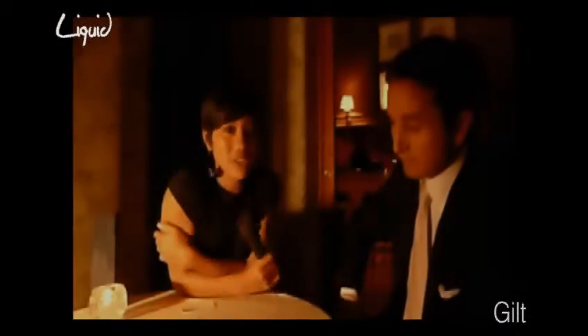Hi, I'm here straight from New York at Gilt Restaurant. Tonight we're going to be talking about color changing lighting in restaurants. I'm here tonight with Christopher Day and I'm going to ask him a couple of questions.